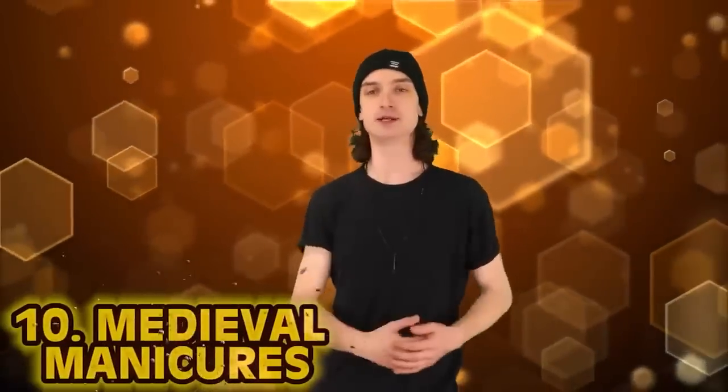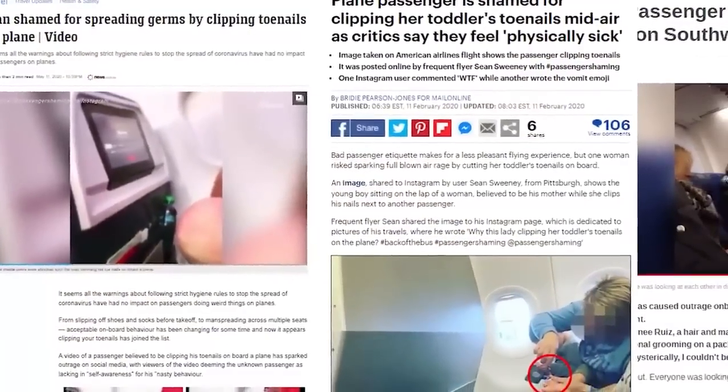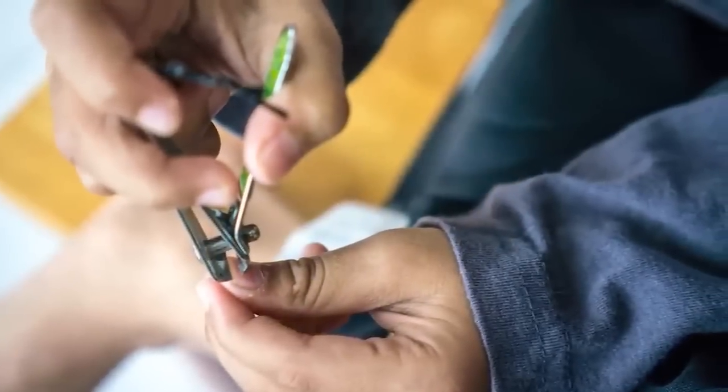Kicking off the list at number 10: Medieval Manicures. You can clip your toenails anywhere you want these days — an alarming amount of people do it on airplanes, apparently. But how did we clip those little piggies back in the day? Before modern fingernail clippers were patented in 1875, we have to look to the ancient Romans. Biting them off, of course — that bad habit half of you probably have. That was the best way.